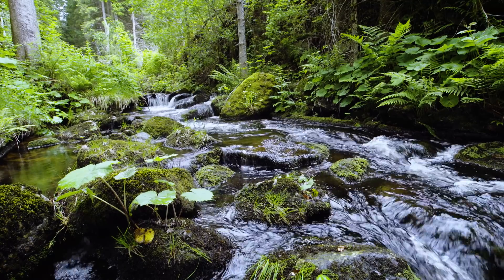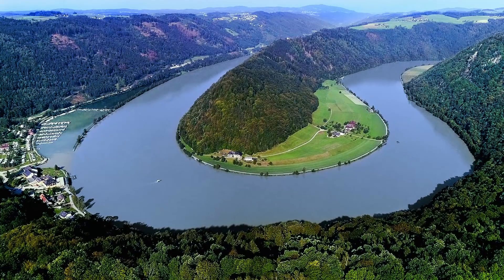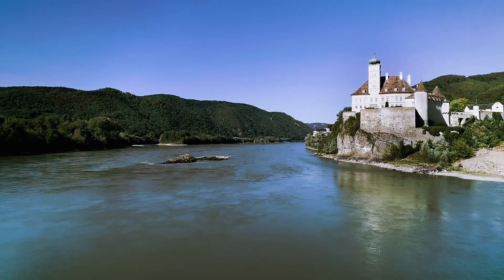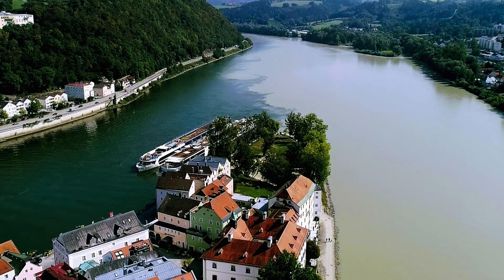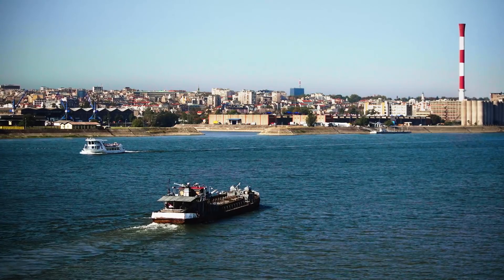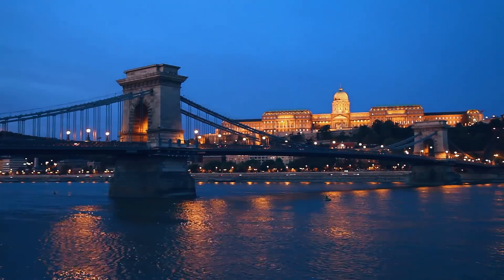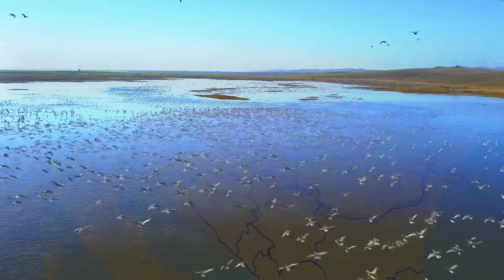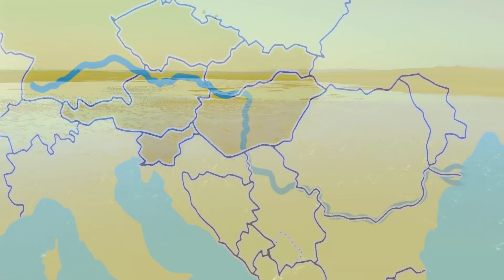The Danube, a European river — a long river with many tributaries, flowing through so many countries. The Danube is the most international river basin of the world and famous all over Europe.